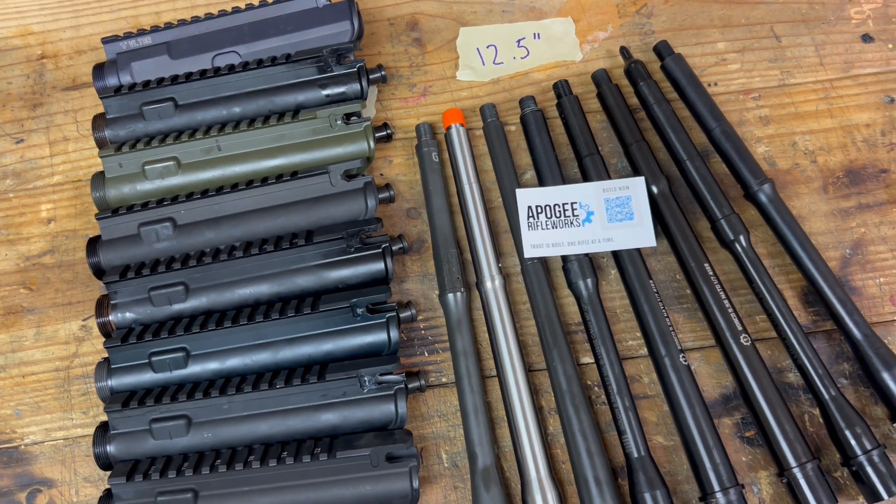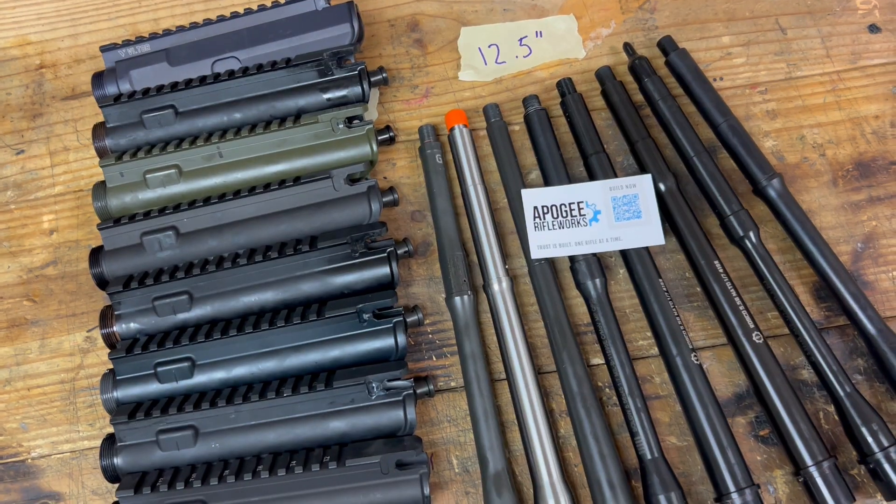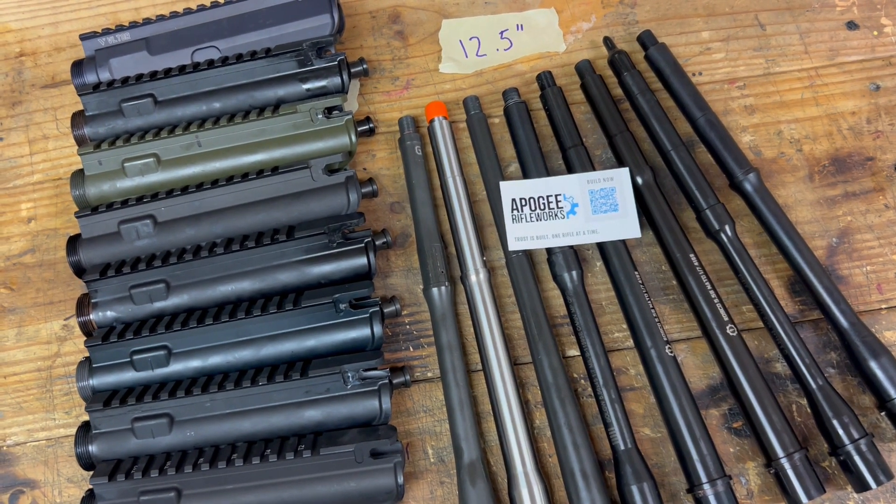We're going to build these the way we always build uppers, collect data on them with muzzle velocities and group sizes, and see how they compare.